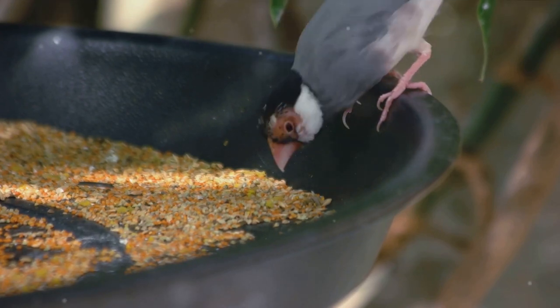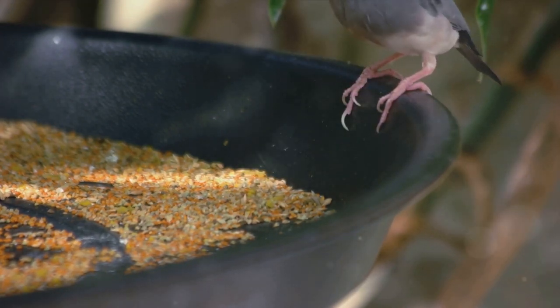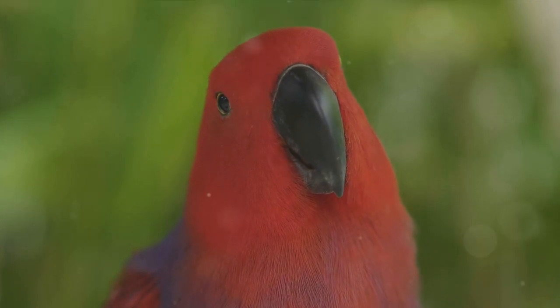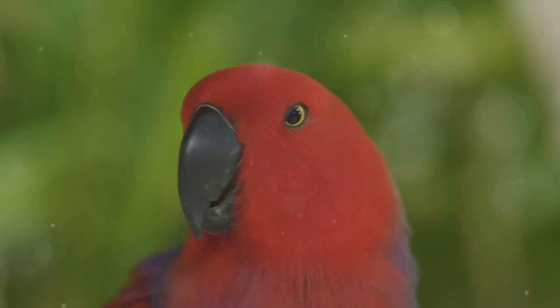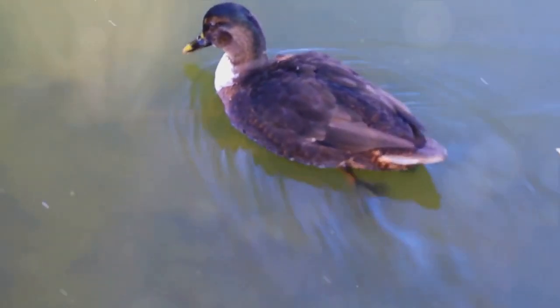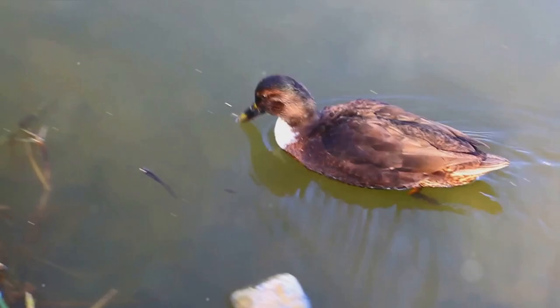The beak, or bill, is used for eating, grooming, and sometimes even fighting. The wings are built for flight and are what make birds unique among all animals. The legs and feet are designed for perching, walking, and even swimming in some species.